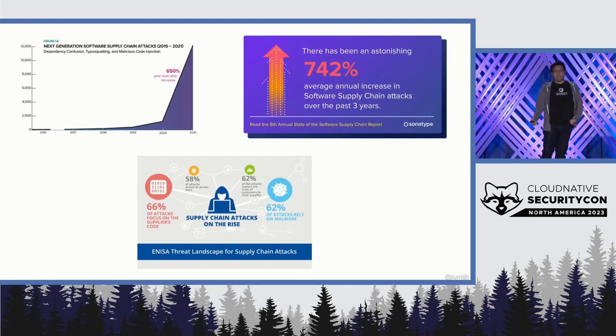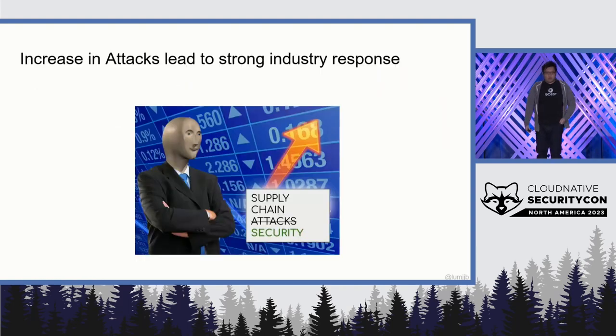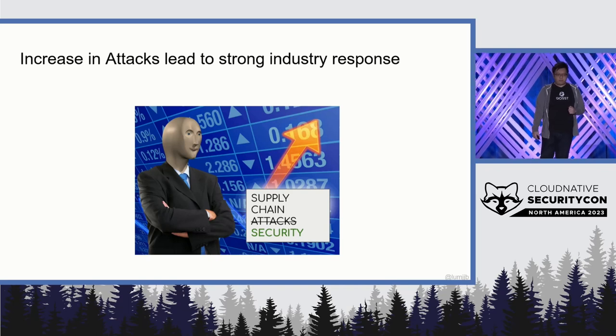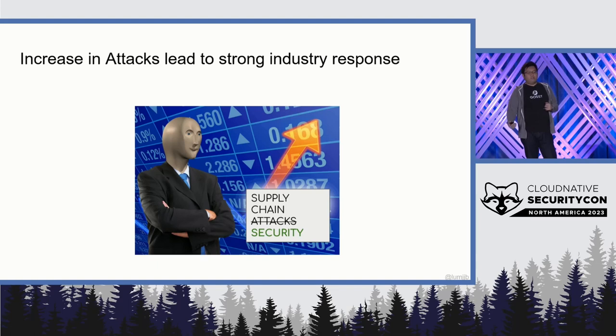Software supply chain compromises and attacks have been on the rise of late. However, the industry has also gotten together and given a response to match. We've seen a lot more efforts, a lot more working groups, a lot more foundations and organizations prioritizing supply chain security. In fact, even at Cloud Native Security Con this time, we've seen the most number of submissions coming around the topic of supply chain security. So as a community, we have something to show for that.